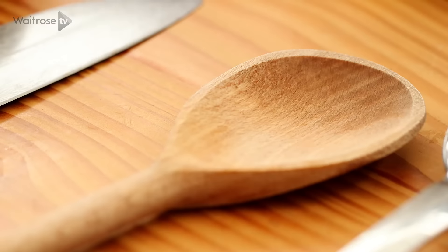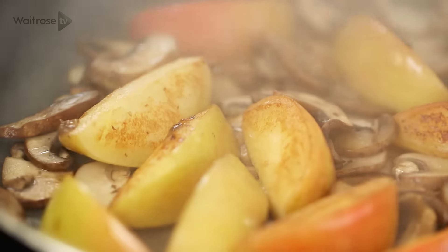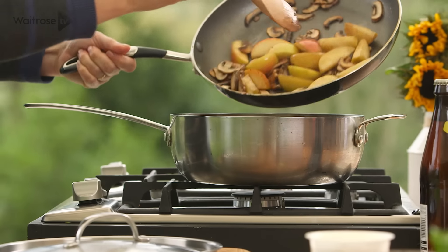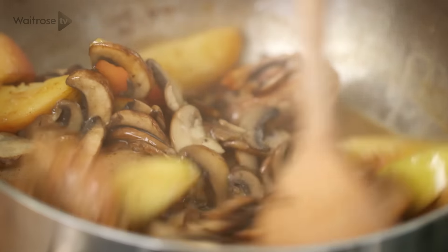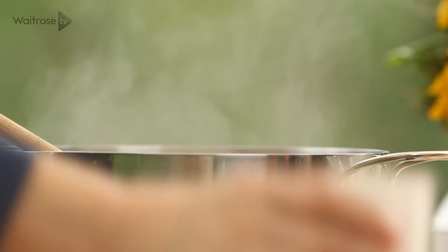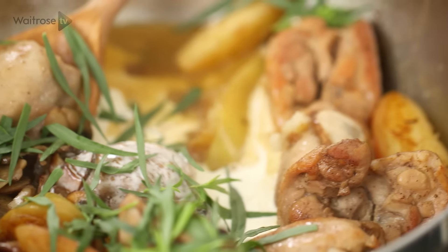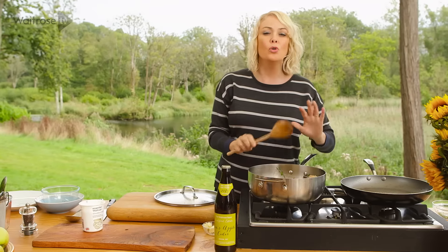Cook the apples and mushrooms over a fairly high heat for a few minutes until you get some really nice colour on them. Once the chicken is completely cooked through, tip in the apples and mushrooms and give it a little stir. To finish, add a splash of double cream and some fresh tarragon — the perfect partner for chicken. Gently stir together, heat through, and serve with mash and greens. A great way to make the most of these lovely Leckford ingredients.